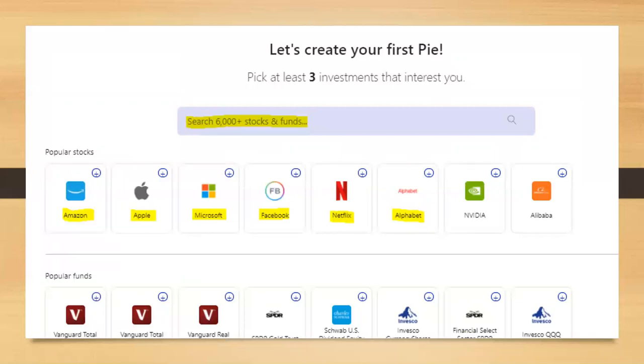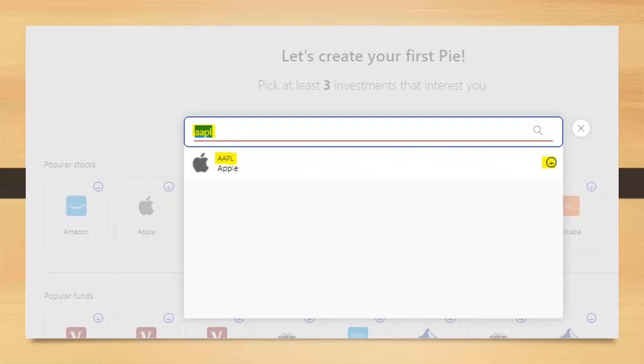Whenever you get started, the first thing they allow you to do before you even open an account is create your first stock pie. It's going to ask you to pick at least three investments. M1 Finance allows you to pick individual stocks as well as ETFs. I'm going to walk through creating a growth portfolio using the popular FANG stocks listed. You can also type in any ticker symbol — for example, Apple's ticker is AAPL — and click the plus sign to add it to your stock pie.